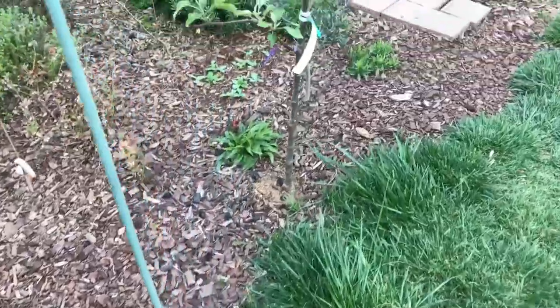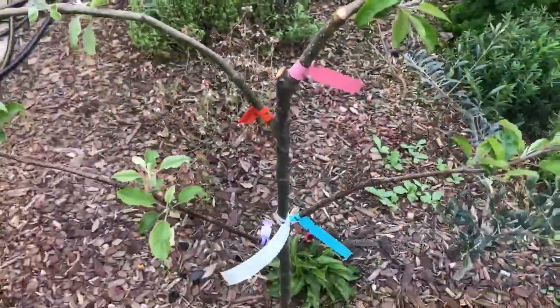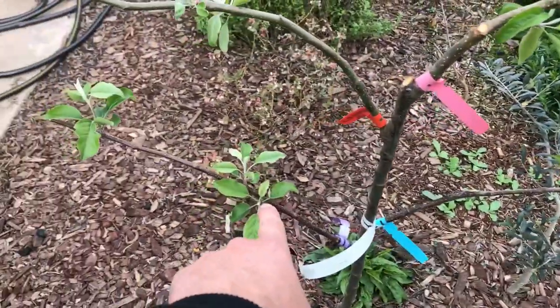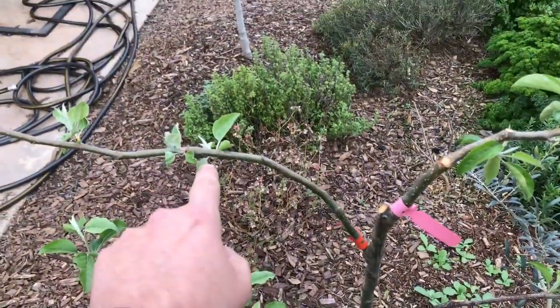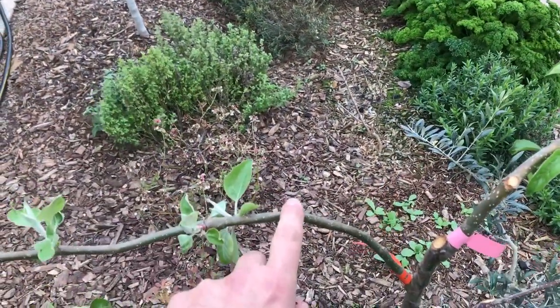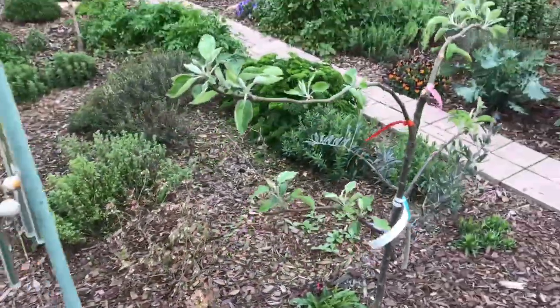This is a new planting of an Espalier 4-in-1 apple: Honeycrisp, Gala, Fuji — which I already have a Fuji, but it came with it — and a Yellow Transparent, a very early ripening apple. It's said to ripen here in Central California end of May, beginning of June.